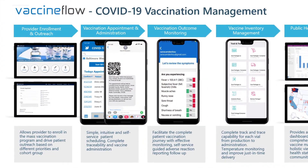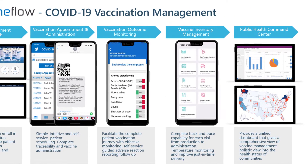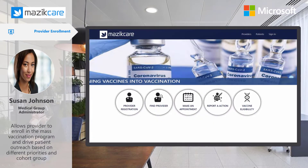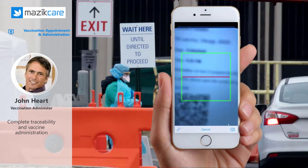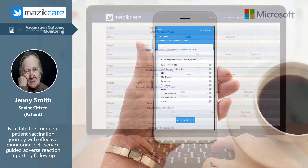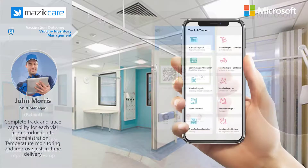VaccineFlow provides rapid deployment to support your goals of fast implementation and integration with EMR systems. Provider enrollment that is easy and drives patient outreach based on different priorities. Vaccine appointment and administration to empower patients to take control of their health and make a vaccination appointment that fits their schedule. Vaccine outcome monitoring to provide patient peace of mind to self-monitor and proactively seek help in case of adverse vaccine reactions.